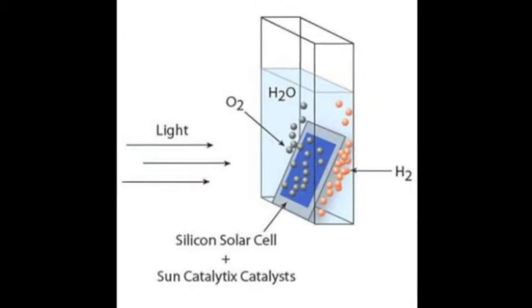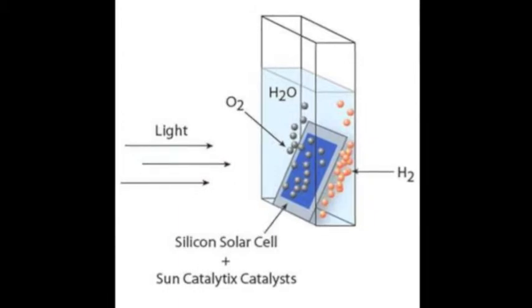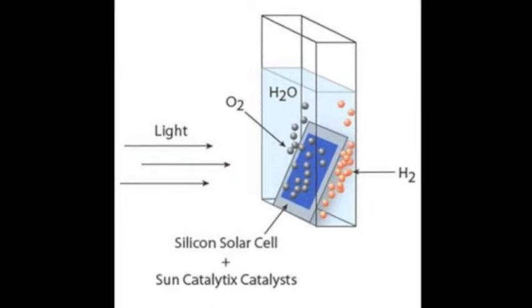Earlier versions of the leaf required pure or clean water to undergo the molecule-separating process, due to the fact that bacteria would get inside the catalyst that coats the silicon wafer and produce biofilms. However, the catalyst has been worked on and improved and is now what Dr. Nocera calls self-healing, allowing it to be used in naturally found or bacteria-infested waters.